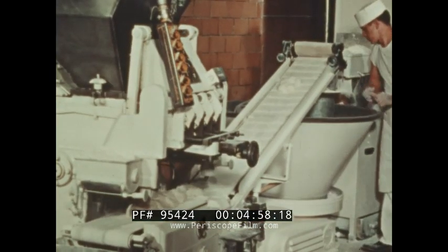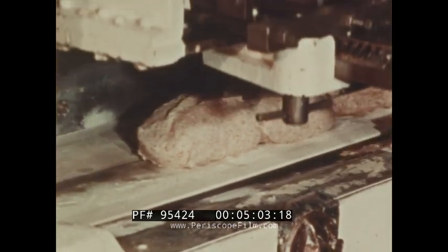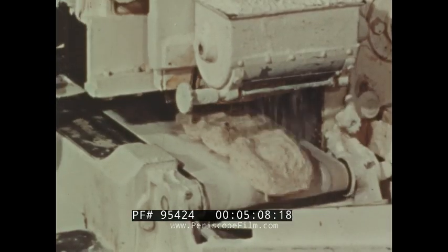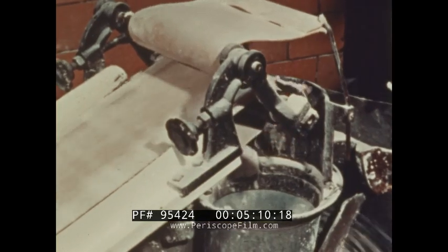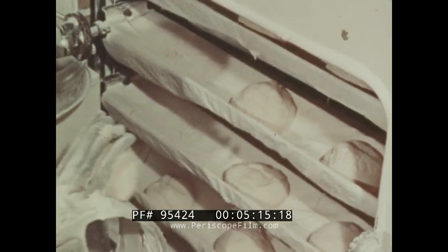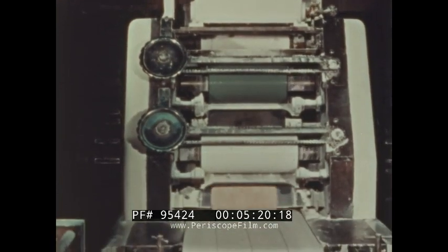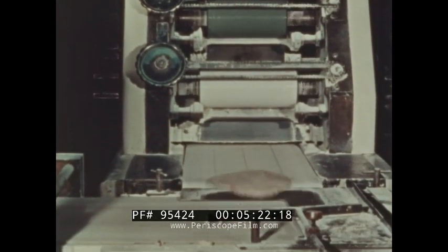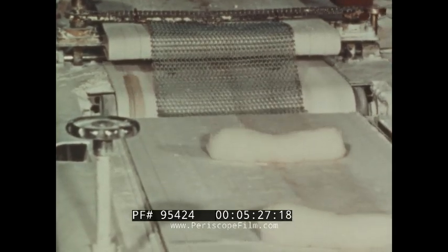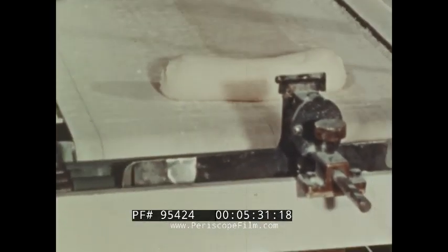Next, a machine called a divider cuts the dough into loaf-sized pieces. It is then rounded into balls and allowed to rise again, before being rolled into sheets. The sheets of dough are rolled up under a wire mesh, which makes loaves just the right size for the pans.